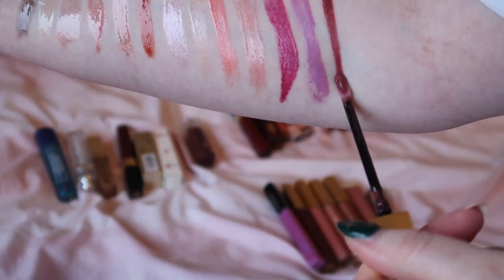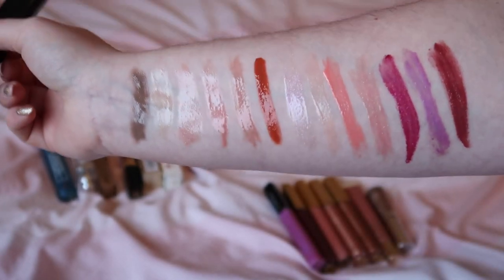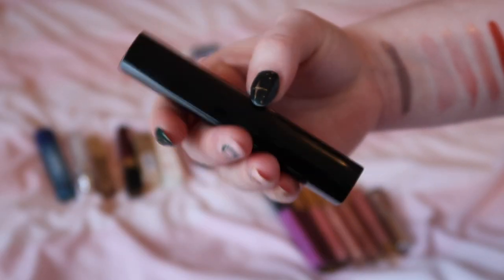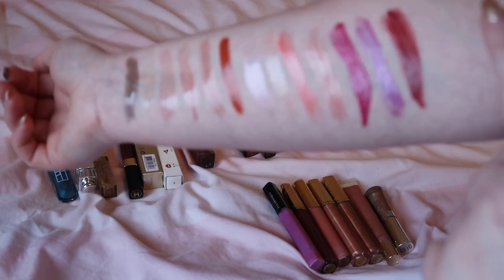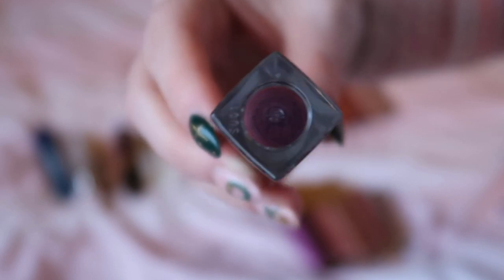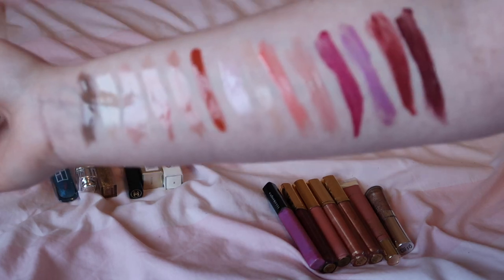Got another Chanel one next — this is shade number 24 Expressive, one of the ones that pops out. Oh I like that! Because I've been project panning those other lip glosses I've barely used these — I've actually forgotten how nice that one is, it's lovely. I'm definitely keeping that. The problem is there'd be no point putting this into a project pan because you wouldn't be able to measure it. Got another Dior one — this is shade 972 Cult. Oh I like that as well, I'm keeping that one.